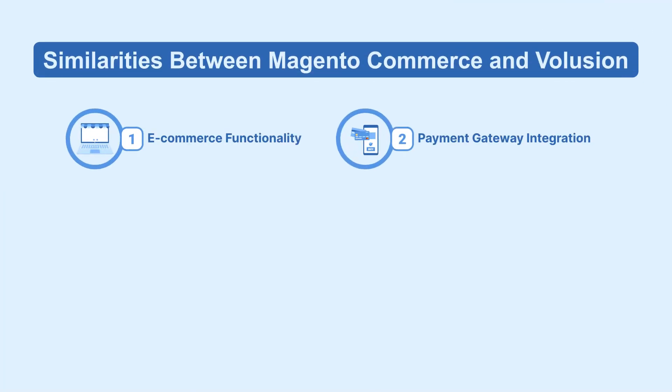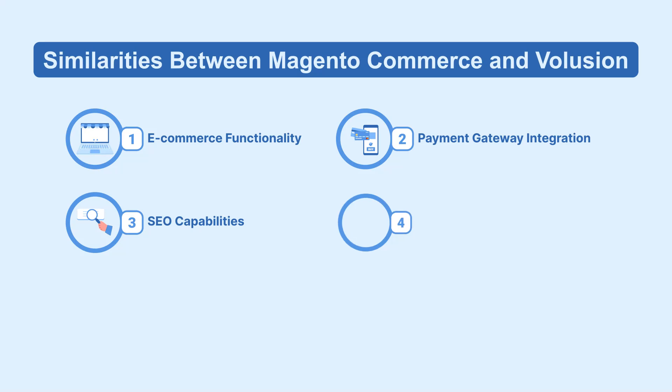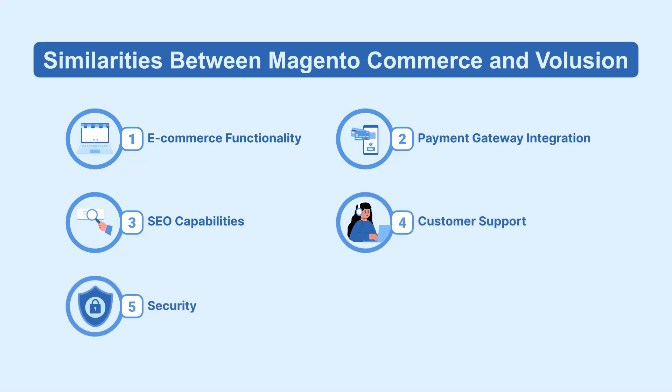Both platforms excel in e-commerce functionality, payment gateway options, SEO capabilities, customer support, security features, and mobile responsiveness.